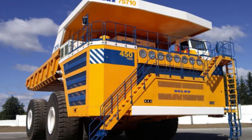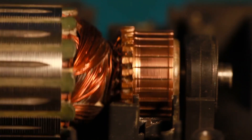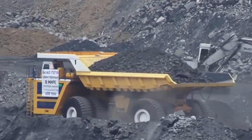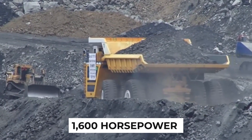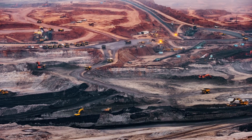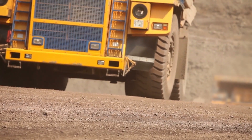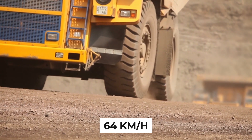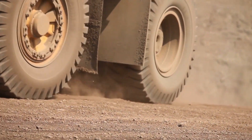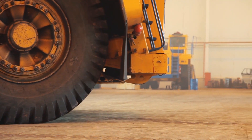Now let's delve into the powerhouse behind this colossal machine. The Belaz 75710 is equipped with four electric motors, each generating a staggering 1,600 horsepower to drive its wheels. This immense power allows the truck to tackle the toughest terrains with ease. Despite its massive size and weight, this impressive machine can reach a maximum speed of 64 kilometers per hour, making it one of the fastest mining trucks ever designed.